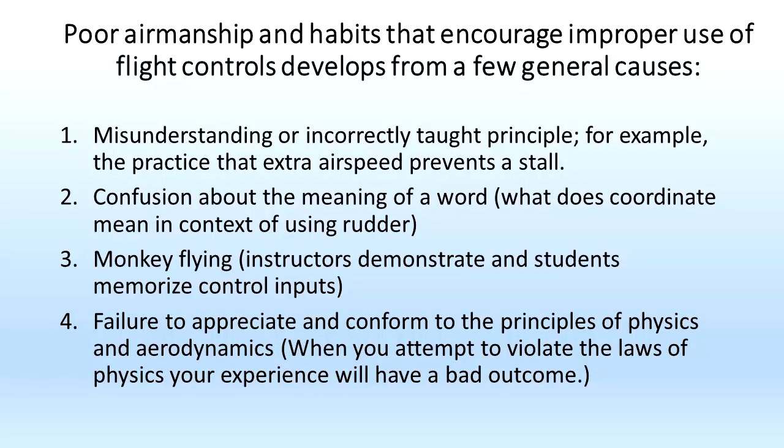Poor airmanship and habits that encourage improper use of flight controls develop from a few general considerations. First, misunderstanding about or incorrectly taught principles — for example, many pilots carry extra airspeed to prevent a stall. Second, confusion about the meaning of a word — for example, what does the word 'coordinate' mean in the context of using the rudder? Third, monkey flying may be my favorite subject: during flight training, instructors demonstrate and students memorize flight control inputs. That format promotes muscle memory to achieve performance instead of understanding the fundamentals about using flight controls.